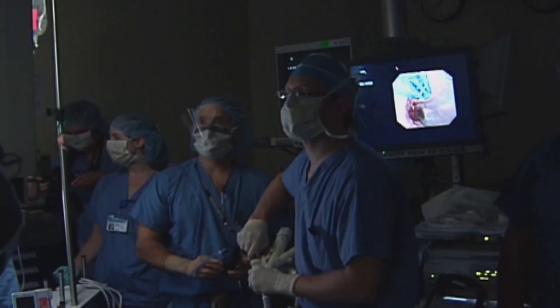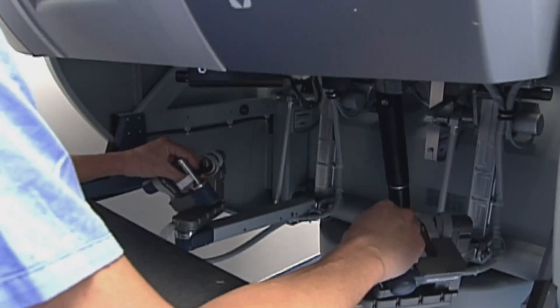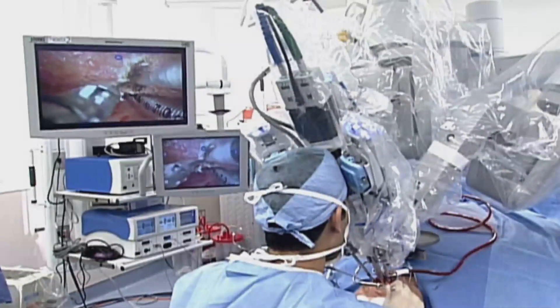Both are similar operations. The instrumentation is put in through small incisions that are called ports. In a robotic hysterectomy, a surgical robot is attached to the instruments that go into these ports.